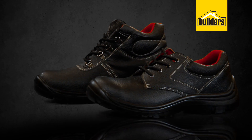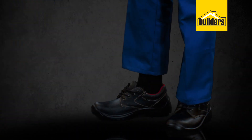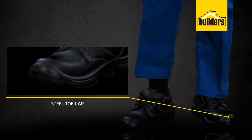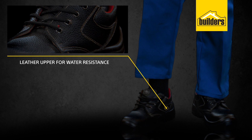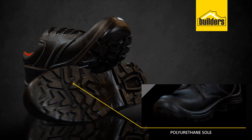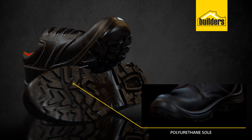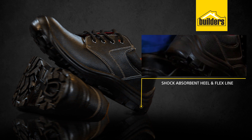These Sabre boots from Barta are available in a shoe and high top. They offer protection from falling objects with a steel toe cap, and water resistance with a leather upper. The slip-resistant polyurethane sole is oil and fuel resistant, and the shock-absorbing heel and flex line make them comfortable for daily use.